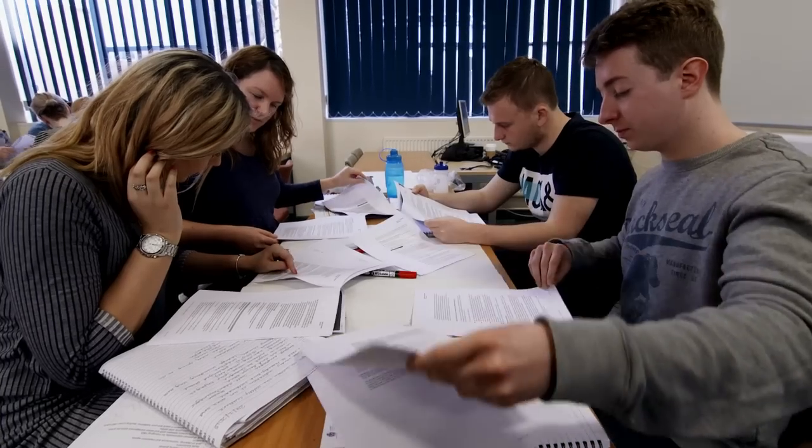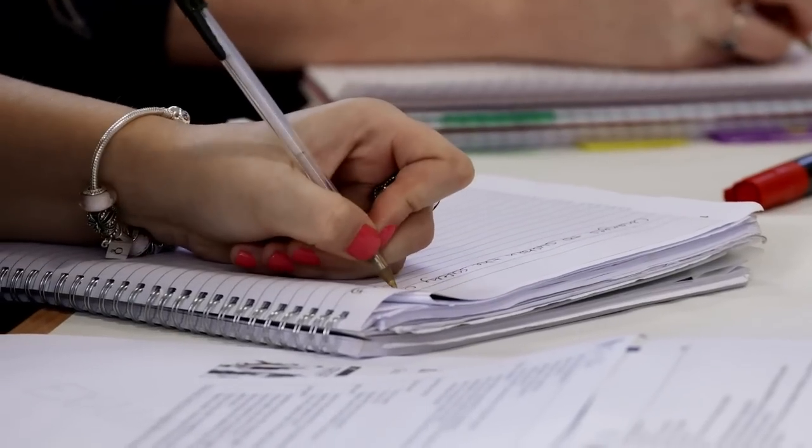At the Chartered Institute of Environmental Health, we work very closely with the environmental health course here at the university because these are people who are in our profession. We want to make sure that what we do supplements what the university does to make a rounded practitioner. The course is dually accredited by IOSH and the CIEH, and that's what made it stand above the rest for me.